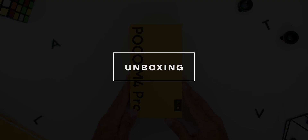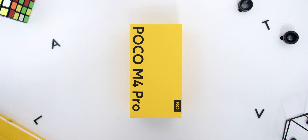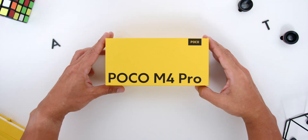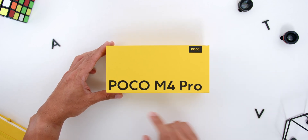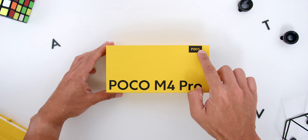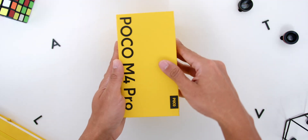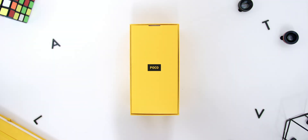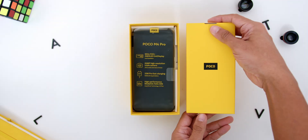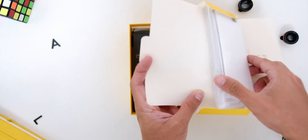Let's see what comes inside of the box. In typical Poco fashion, the box comes in yellow and this time around the model name Poco M4 Pro is written horizontally in front of the box with the Poco logo at the top. Opening the box, there is a similar yellow box with the Poco logo on top where you will find the SIM ejector pin on the outside, the manuals, and a clear phone case.